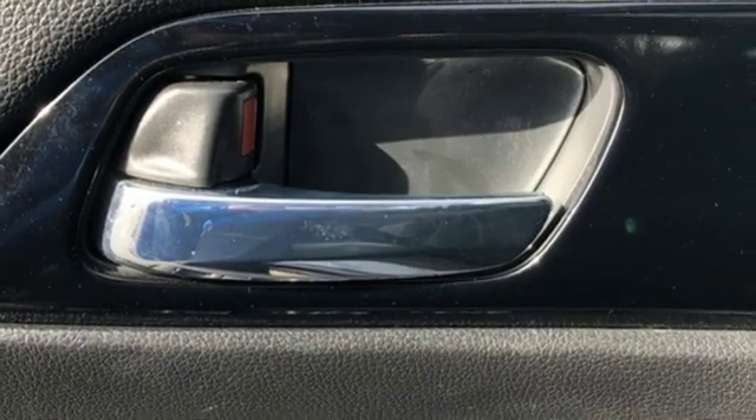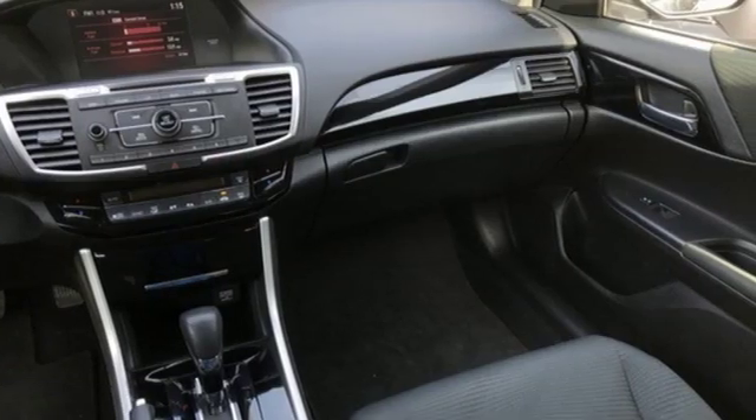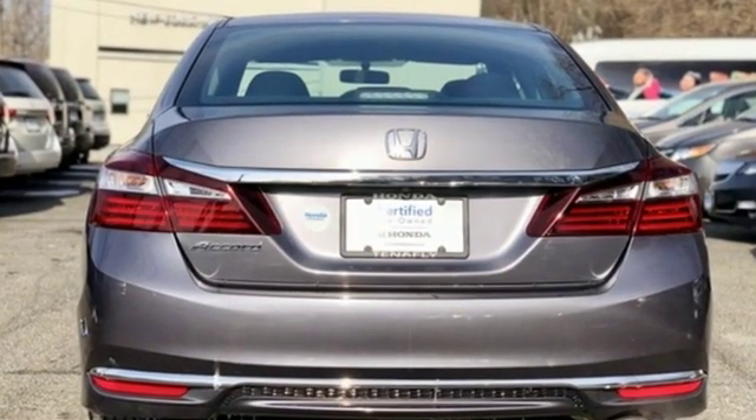Car and Driver says the Accord hustles through turns with fog-free steering and little complaint from the tires, and never seems to be working very hard. Honda has a world-renowned reputation for reliability.